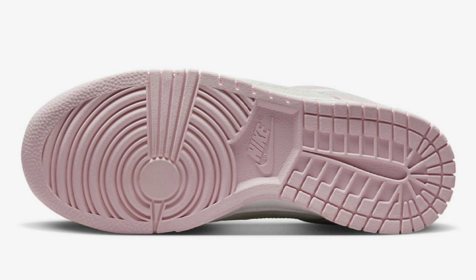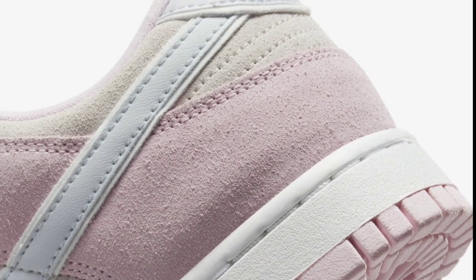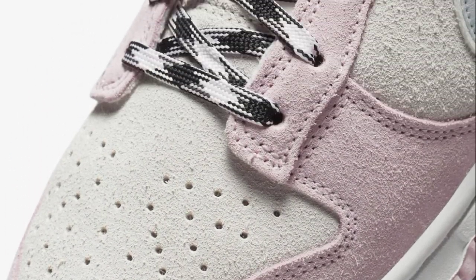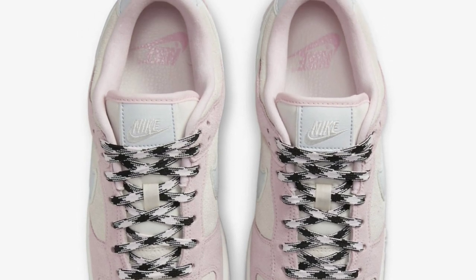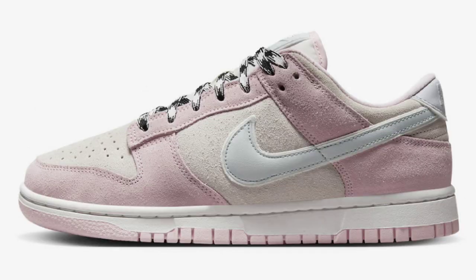Next up, dropping April 6th for a retail price of $120, we have the Nike Dunk Low Women's Pink Foam. Coming in pink foam, pure platinum, and phantom, this is constructed with a full suede build featuring a cream base with pink overlays. It has a mesh tongue with leather swooshes and heels, laces with a black and white stitch, white midsole, and pink rubber outsole. I like the creativity with this Dunk Low and the suede as opposed to a leather base. Is this something you'd add to your collection or is it an easy pass?